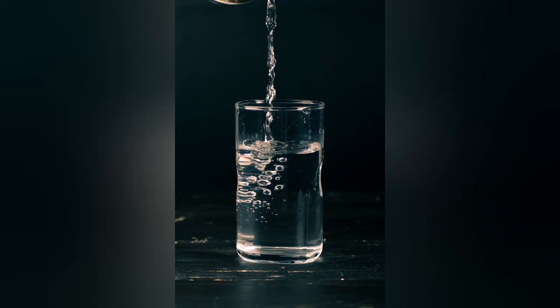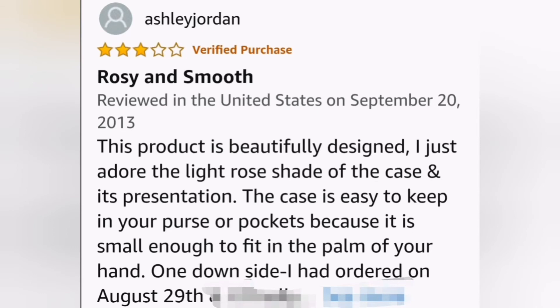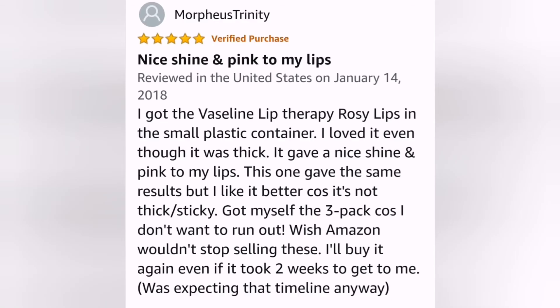Now I am going to share some reviews with you on this product, which are available on Amazon. I will show you some collective reviews that have been combined and generated from all customers' reviews.